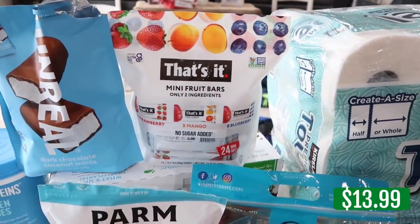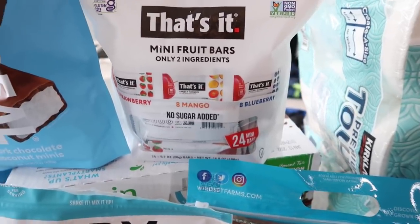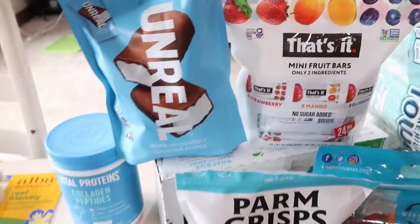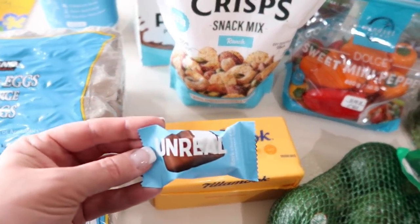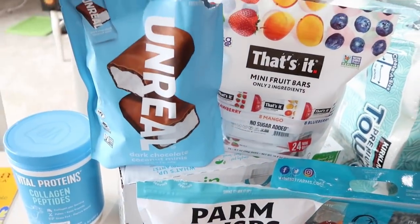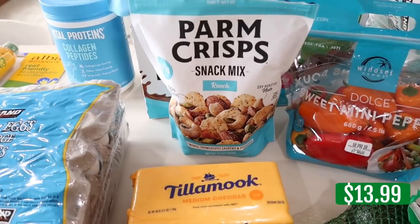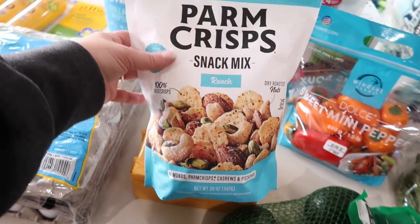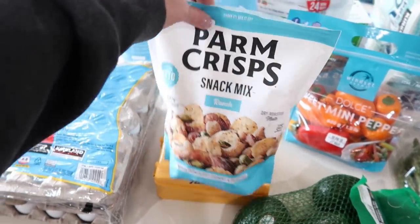Mini fruit bars with only two ingredients and no sugar added — eight strawberry, eight mango, and eight blueberry. We'll see if the kids like them. I grabbed unreal dark chocolate coconut minis — opened them up and they are delicious. Really clean ingredients with cane sugar, no sugar alcohol. Super impressed. And these parm crisps in ranch — I'd never seen them before. Opened the bag to try some and they are so yummy. There's cheese crisps, almonds, cashews, pistachios, and dry roasted nuts. Really, really delicious — give them a whirl if you see them.